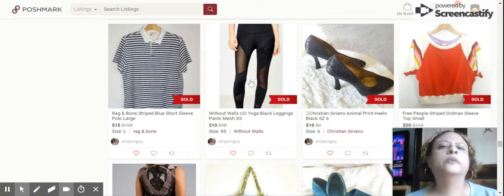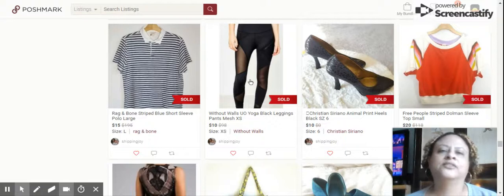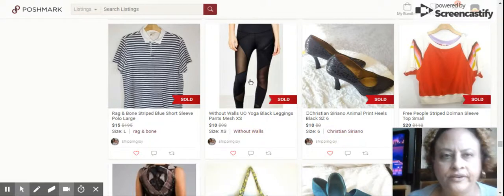Next we have this Without Walls Urban Outfitters Yoga Black Leggings Pants with mesh, size extra small. Sold them for $10. They sell for a lot at the store, but they don't resell for a lot.